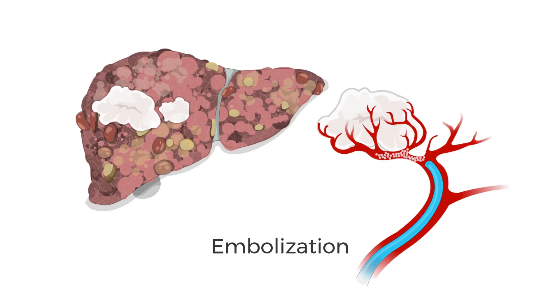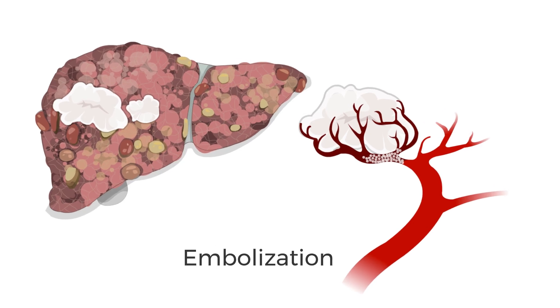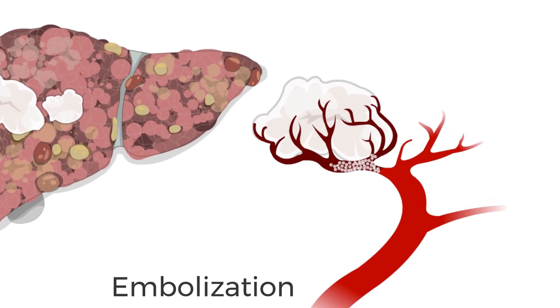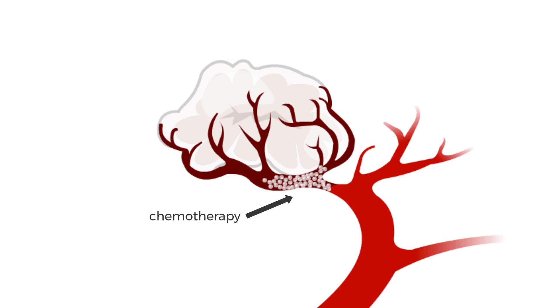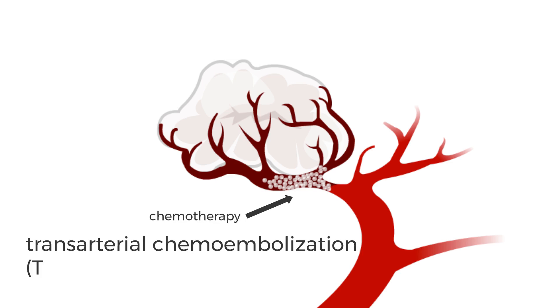To do the embolization, the doctor sends particles through the catheter into the tumor. These particles block the tumor's blood supply. Sometimes the particles carry chemotherapy drugs that help to destroy the tumor. When this type of embolization is done, it's called transarterial chemoembolization, or TACE.